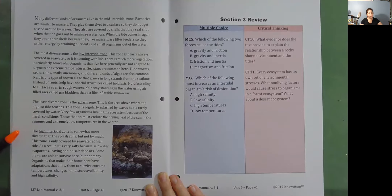The high intertidal zone is somewhat more diverse than the splash zone, but not by much. This zone is only covered by seawater at high tide. As a result, it is very salty because salt water evaporates, leaving behind salt deposits. Some plants are able to survive here, but not many. Organisms that make their home here have adaptations that allow them to survive extreme temperatures, changes in moisture availability, and high salinity.